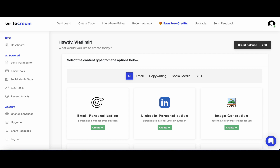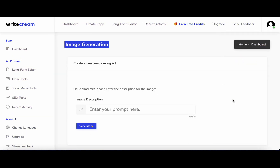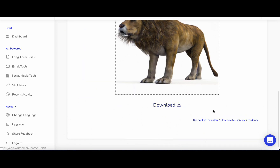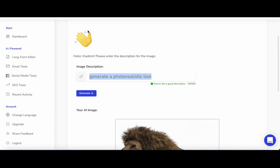When you go to the dashboard, you can see some of these newer templates here, like the Image Generation. I'll type something very simple: generate a photorealistic lion. And you can download it straight away. Nice.